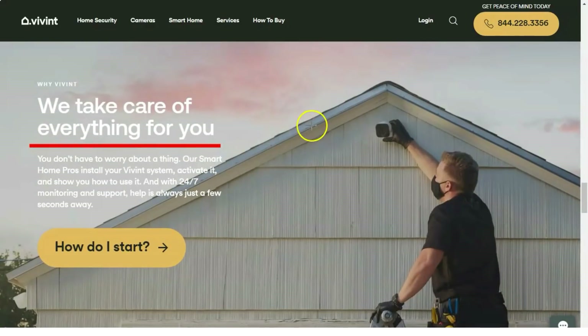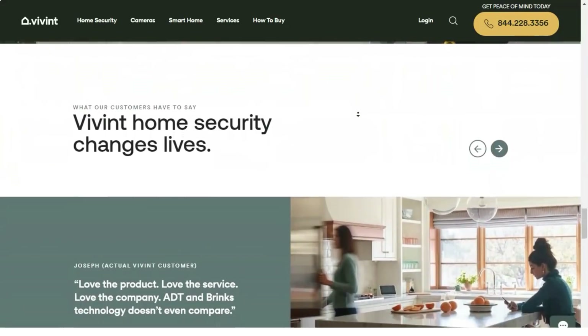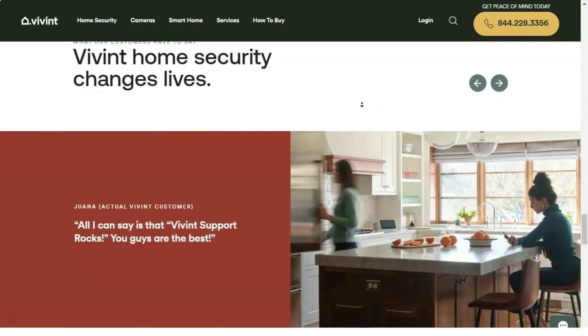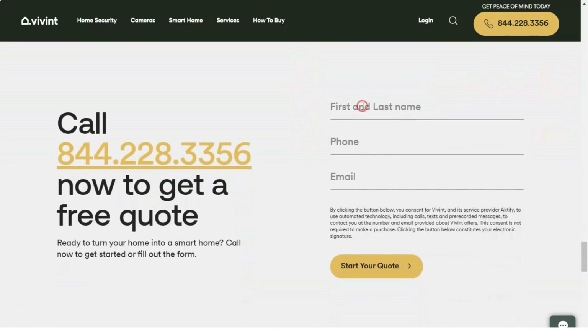With Vivint, you get around-the-clock home monitoring with an incredibly swift response when an alarm goes off, as well as a variety of optional home automation services, all of which can be controlled from a smartphone, a PC, and a 7-inch touchscreen control panel.